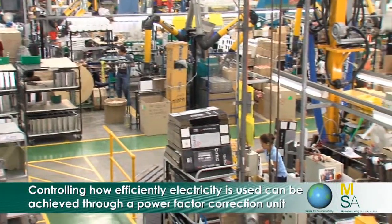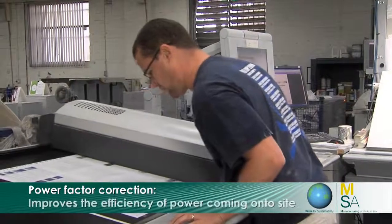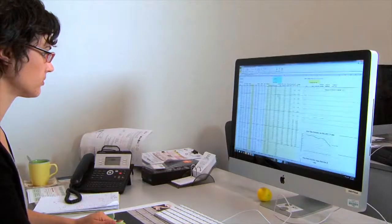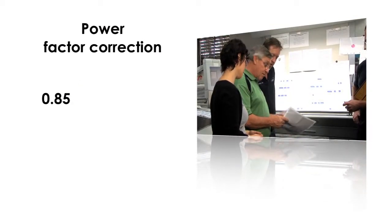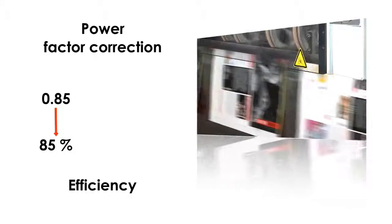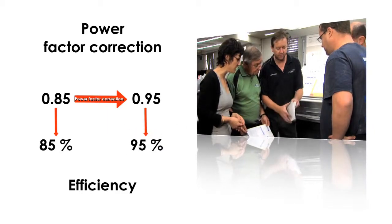Controlling how efficiently electricity is used coming into your site can be achieved by installing a power factor correction unit. Power factor correction relates to how efficiently we use the power that comes into our site. A low power factor might be 0.85, meaning you're only using the energy at 85% efficiency. Power factor correction will raise that to 0.95 or even 1.0 under best case scenario — meaning you're using incoming energy at 95% or 100% efficiency.